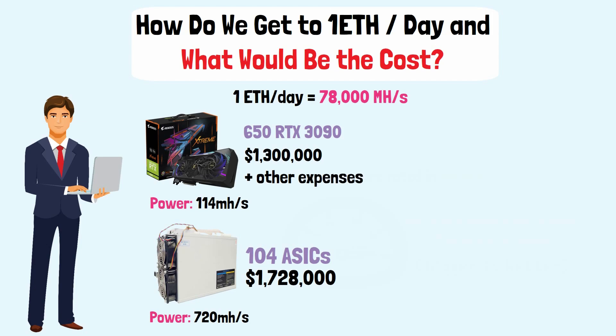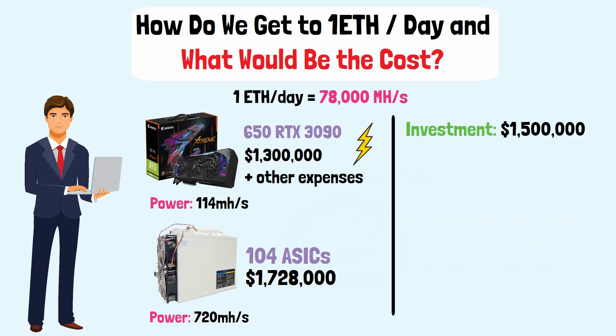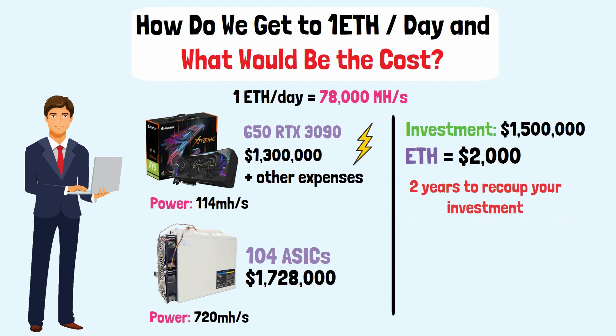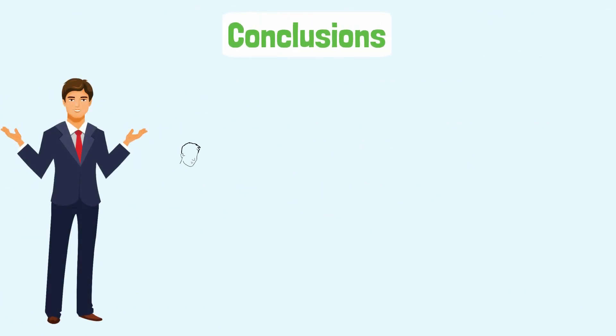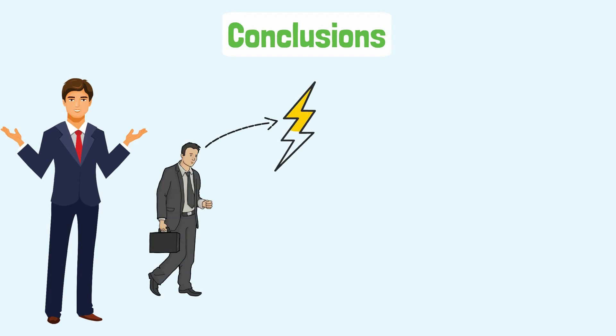Using video cards increases the energy consumption, which adds to the total. Taking into account the average between those two values, you'll need to invest around $1.5 million in order to produce one ETH per day. With the current price of ETH at about $2,000, you'll need about two years to recoup your investment. Furthermore, the market is volatile, which means that even if these costs are calculated exactly, your wins will always be in ETH, so your income will depend on whether the market is bearish or bullish. Basically, if you want to make a profit through mining, you need to put up a serious amount of money. It can pay off eventually, especially in areas where electrical energy is cheaper and if you have the chance of purchasing the needed equipment at a lower price.